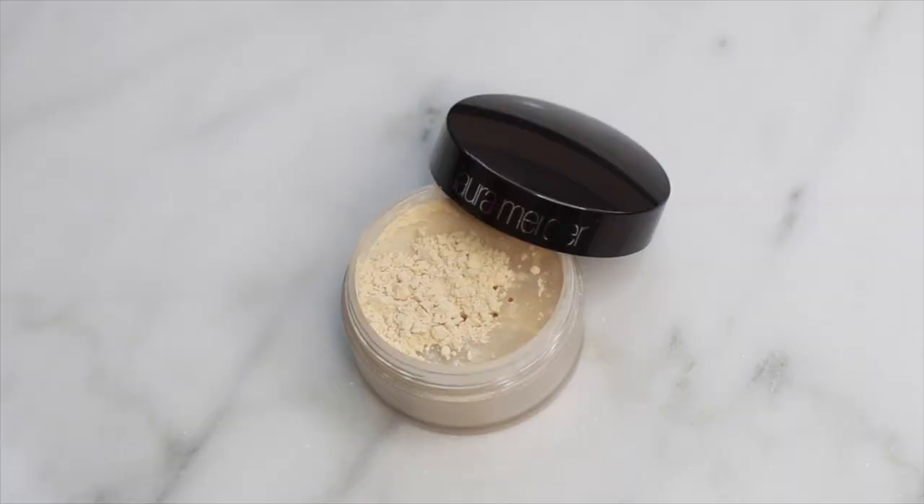The next product is the Laura Mercier Translucent Powder. I may have covered this last year in my beauty favorites, but this is still my jam. I've tried so many different translucent powders and this one is the best. It looks so natural on the skin, it doesn't make the skin crack or get cakey, and it does not add coverage, which is exactly what I like.